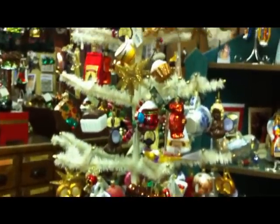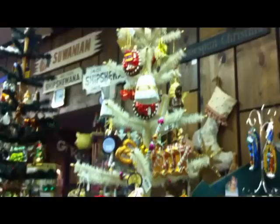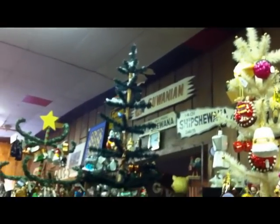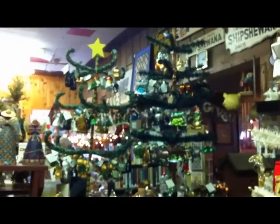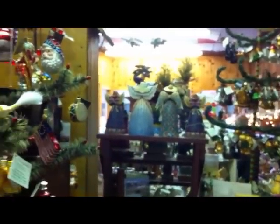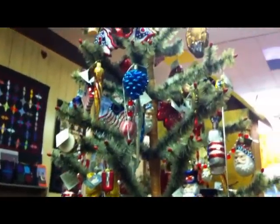This tree is beautiful. Check out that sign — I never saw that before: 1401 Shipshewana Davis. I'm going to have to ask about that. This is the patriotic tree — red, white, and blue.